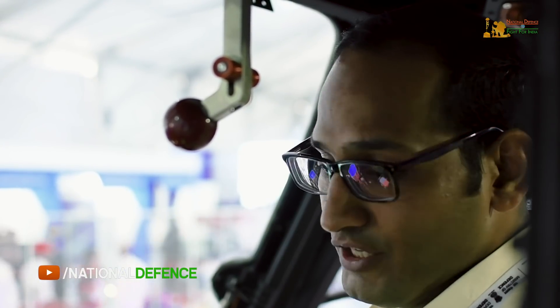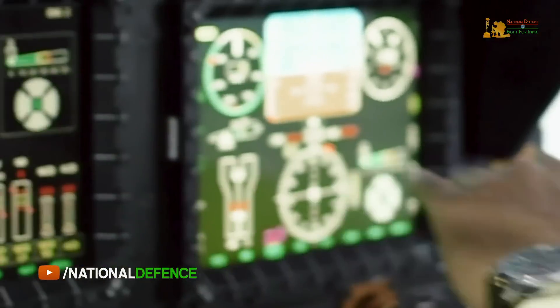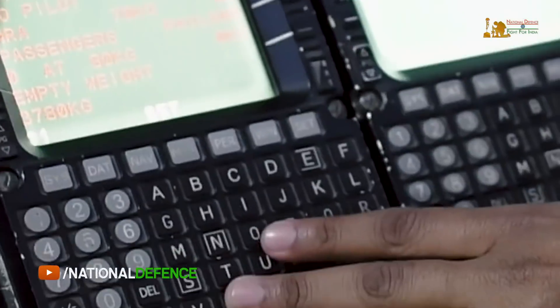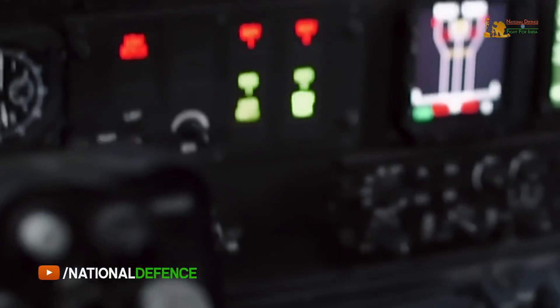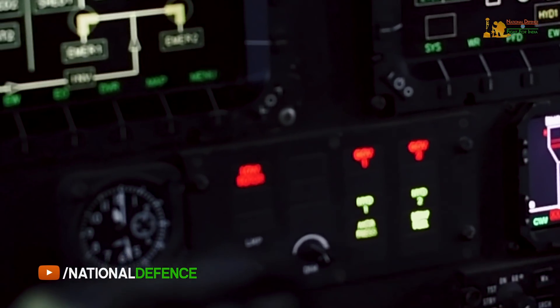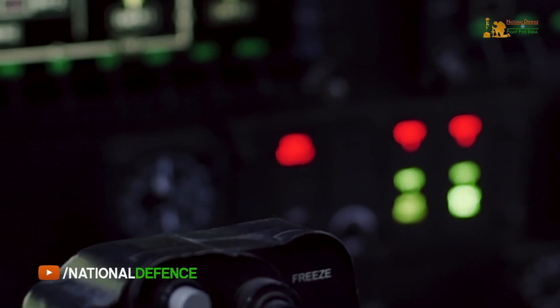We are now sitting in the ALH Naval cockpit. As you can see, this is a glass cockpit with four displays, which we call multi-function displays or MFDs. Apart from these four displays, we have two control and display systems, CDS-1 and CDS-2. This cockpit also has standby instruments, including an integrated standby instrument system, a standby engine instrument, and a standby cockpit panel that will display all warnings and critical warnings.